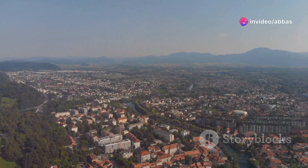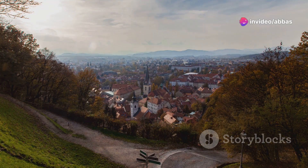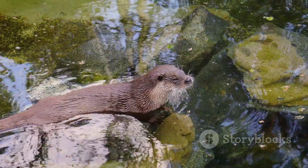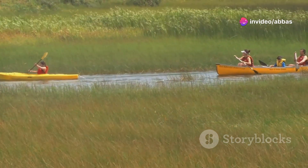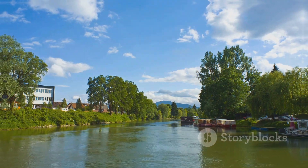For a breath of fresh air and a dose of nature, head to the Ljubljana Marshes, just a short trip from the city center. This vast wetland area is a haven for wildlife with over 250 bird species, as well as otters, beavers and other animals. You can explore the marshes on foot, by bike or even by boat. It's a great way to escape the city and experience the natural beauty of Slovenia.